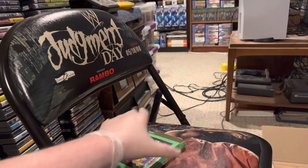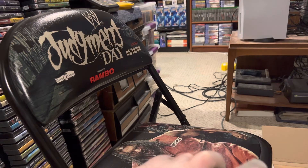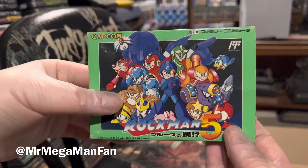Rockman 5 and Rockman 6, along with Rockman Dash for Nintendo 64 and Rockman X2 for Game Boy Color — that is quite the set of Mega Man pickups. I am very pleased with this order and I hope you've enjoyed watching me share my pickups with all of you. I'm Mr. Mega Man Fan, thanks for watching.